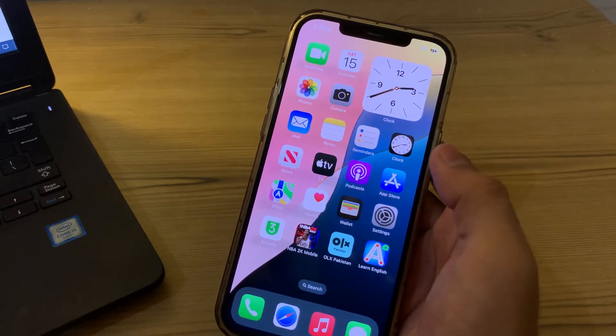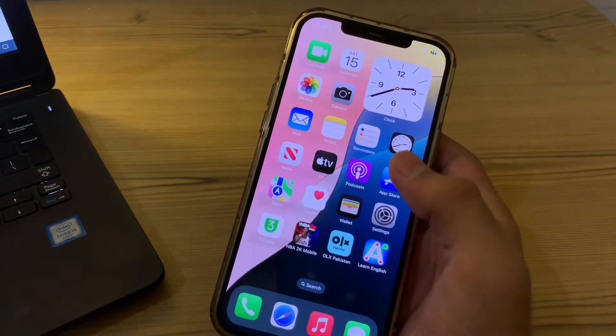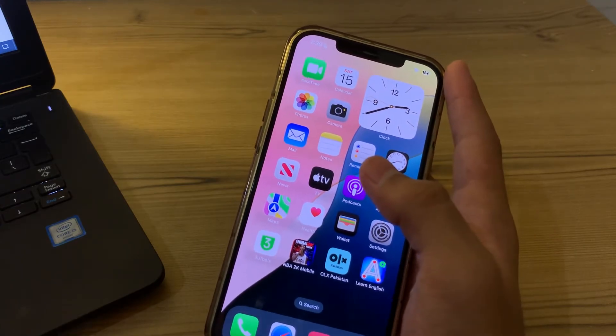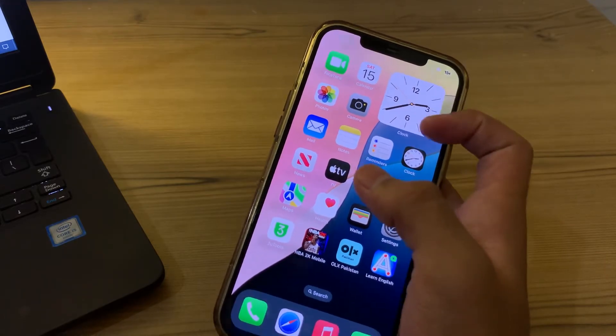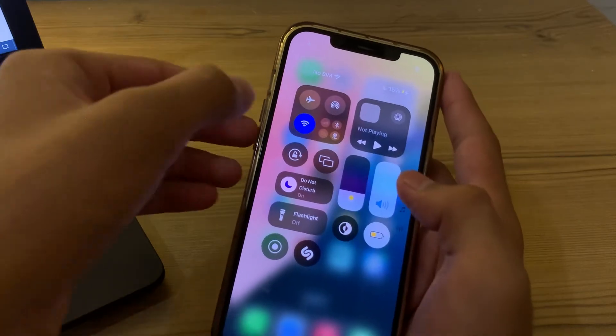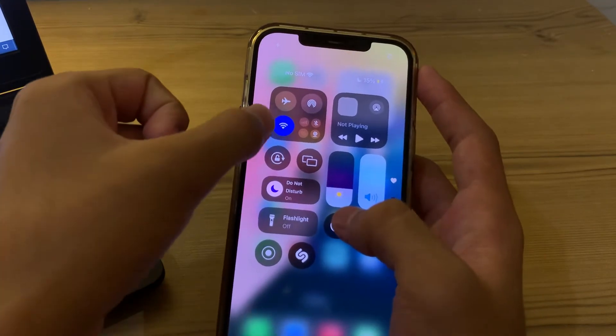Without wasting your time, let's start. Our first step is to check the basics. First of all, check your airplane mode — make sure that airplane mode is disabled on your iPhone. Go to the Control Center and verify it is off. After this, make sure that Wi-Fi is toggled on.